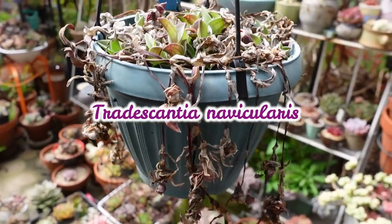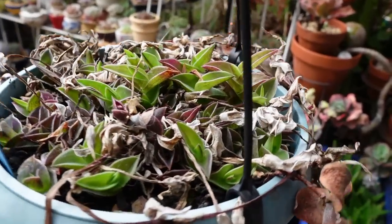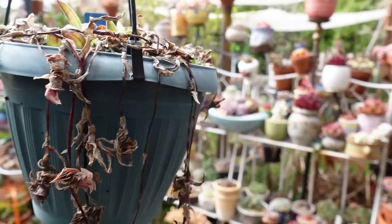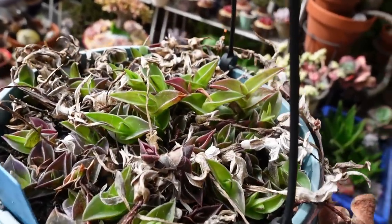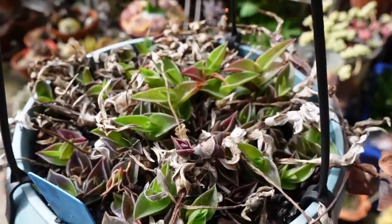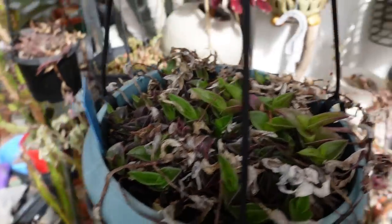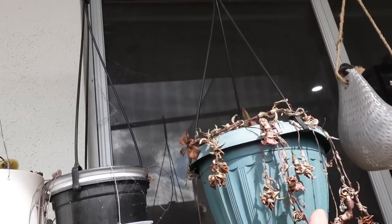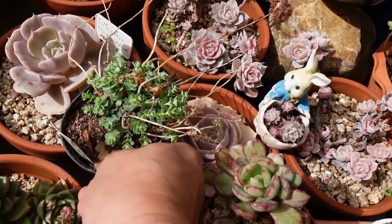This one is Tradescantia novicolares — if I pronounced that correctly. They're all looking dead from winter but now that spring has sprung it's trying to spring out. That one is nice and red — a beautiful plant. I had it growing in my 50% UV shade cloth area and it sort of died, so I hung it up here.